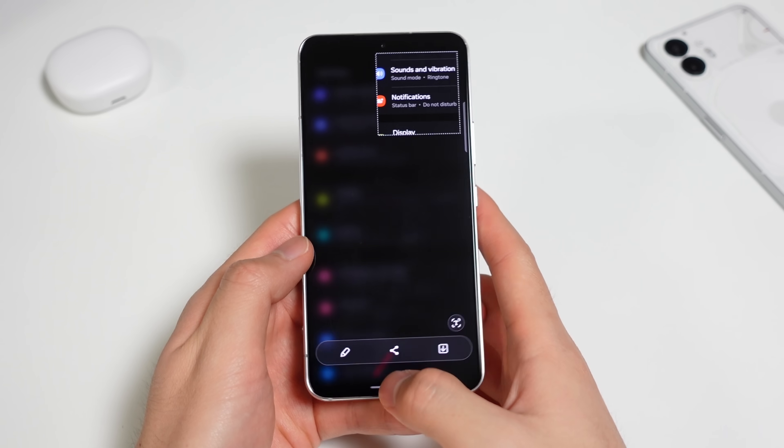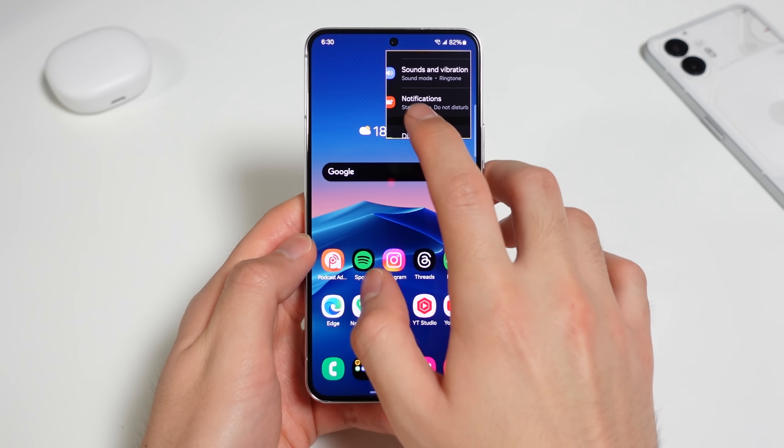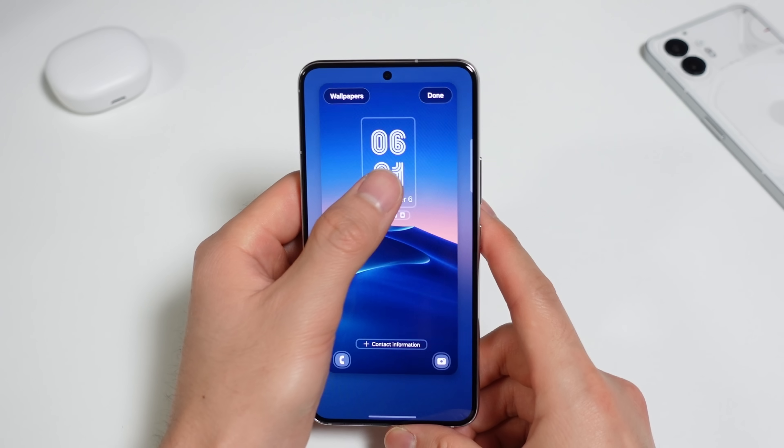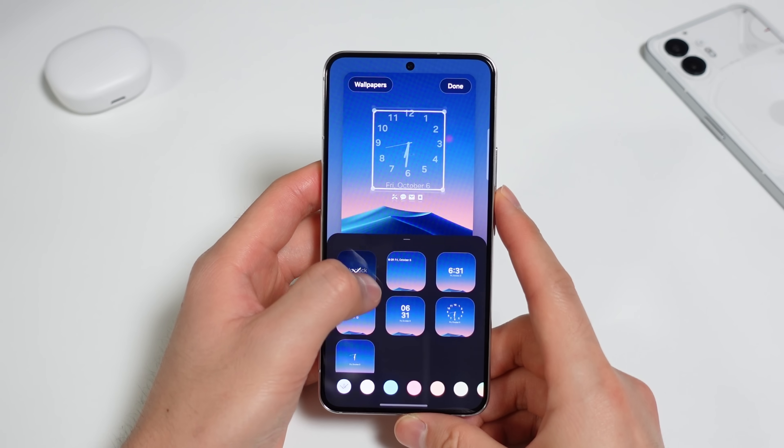Smart Select also got some improvements — you can now resize and select text from pin selections. If your selection needs more precision, a magnified view appears when you tap and hold. Besides those things, there are some new lock screen clock fonts and styles, and a lot more under the hood.